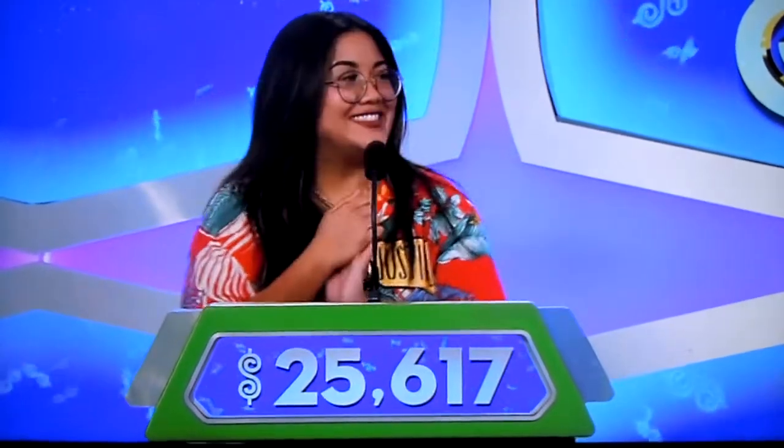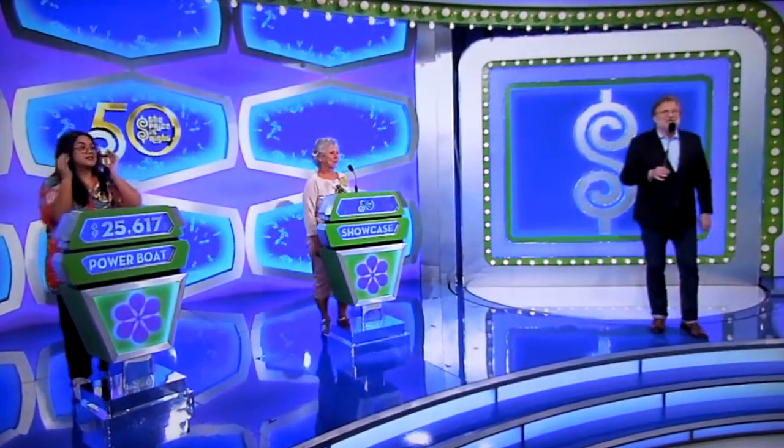Okay, $25,617. $25,617! Good luck! Ziona, you ready? I'm ready! Alright, here we go! Take it away, George!